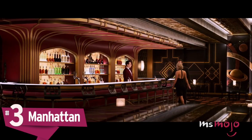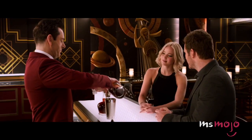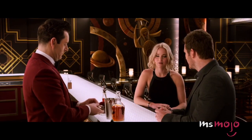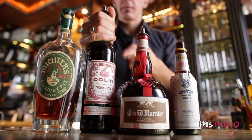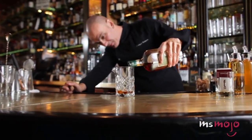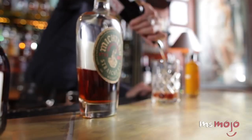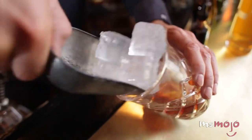Number 3: Manhattan. If you have the ingredients to make an old fashioned, you can pretty easily make a Manhattan as well. The only big change is that the addition of red vermouth is key to getting a Manhattan just right. The drink originated in — you guessed it — New York City, at a bar called the Manhattan Club. Well, that's one version of its origin story, anyway.